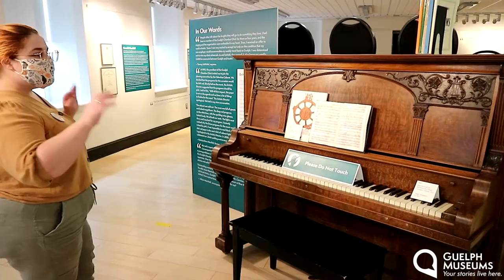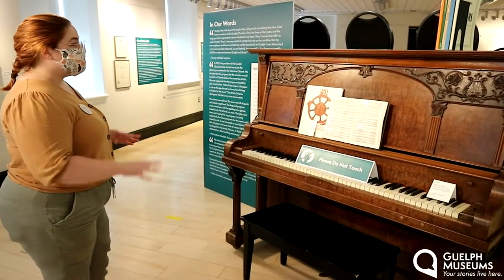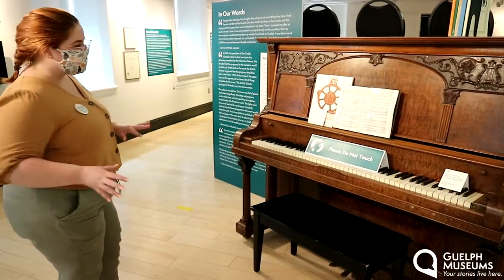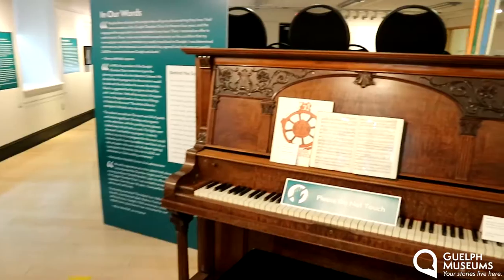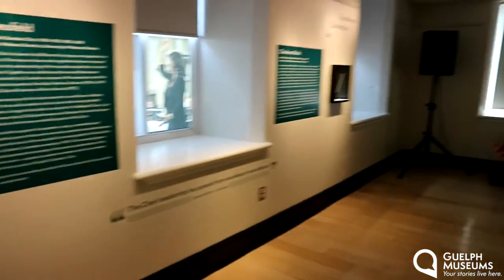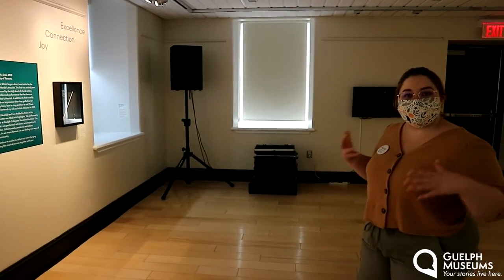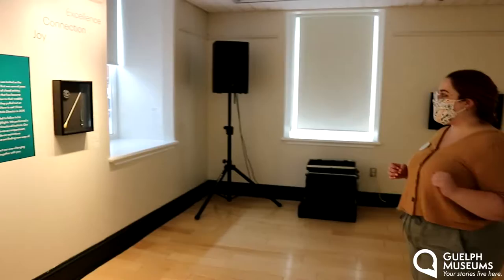This specimen is absolutely beautiful. We ask that you don't touch it — we don't want to spook the artifacts or damage them. Leave nothing behind except footprints; we want to leave everything as we find it. It really makes the room come to life once we have all the music playing in this space. Of course it has to warm up before you visit, but when you're here in person, you will hear the beautiful sounds that the Guelph Chamber Choir has made.